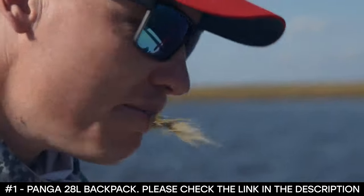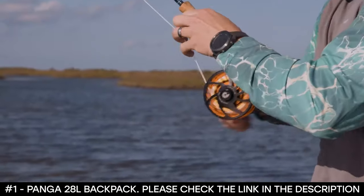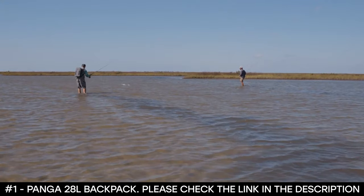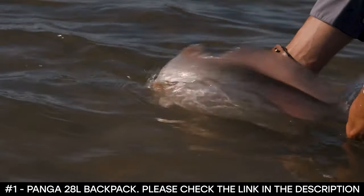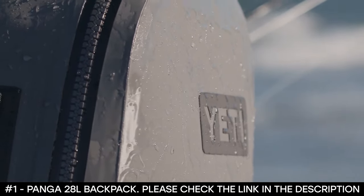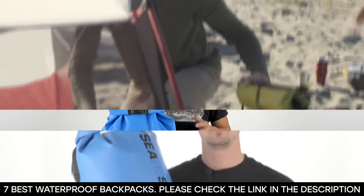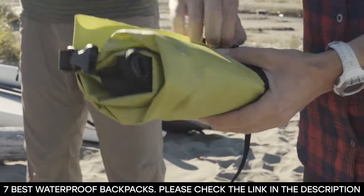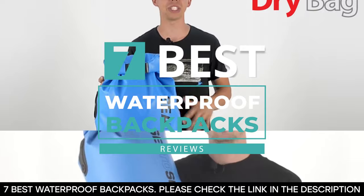Whether it be the Bolivian jungle or some atoll in Seychelles, you don't want a piece of gear holding you back. The Panga backpack is the type of tool that takes you that extra mile to the place you want to be — it's perfect when you don't know where you're going to end up. And there you have it — seven of the best waterproof backpacks on the market right now. Tell us which one of these you've used and which backpack you plan on getting. Thanks for watching, see you next time.